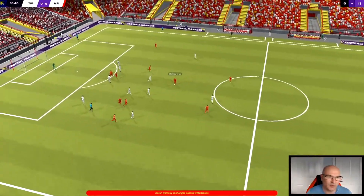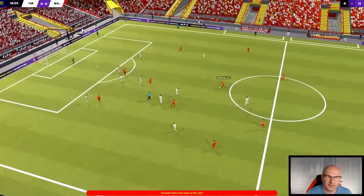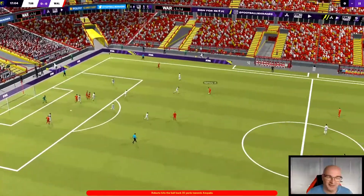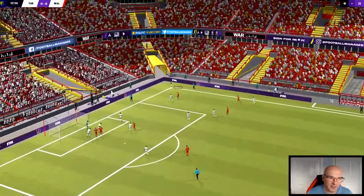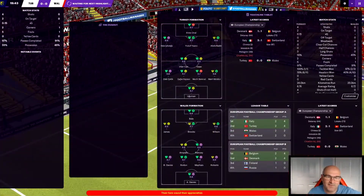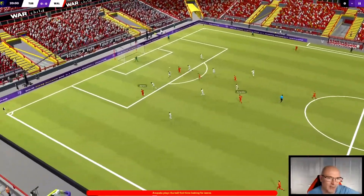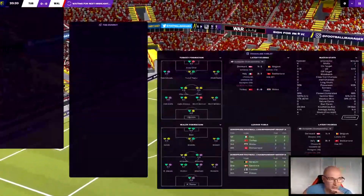They've got the ball back. Ramsey played it back to Brooks, finds Ampadu, Ampadu to Ramsey trying to get forward. Roberts on the right hand side - I thought that was a cross but he's played it back to the edge of the box. Wilson this time, cross comes in to Ampadu - that would have been some goal on the volley. Ampadu out wide to James, James with the shot - he's crashed it against the crossbar, what a strike! Nobody saw that one coming.